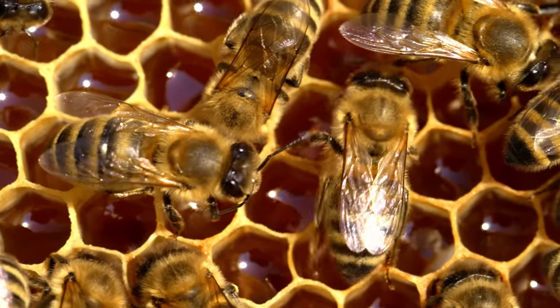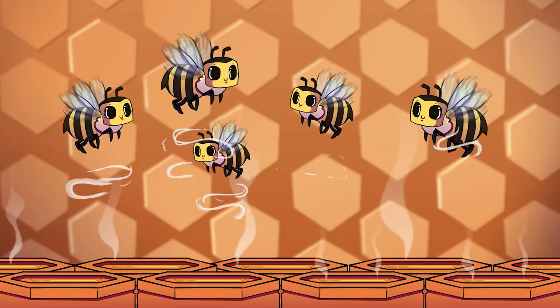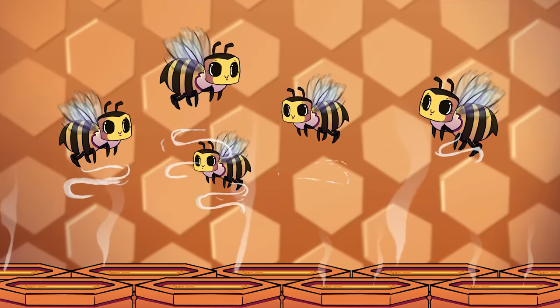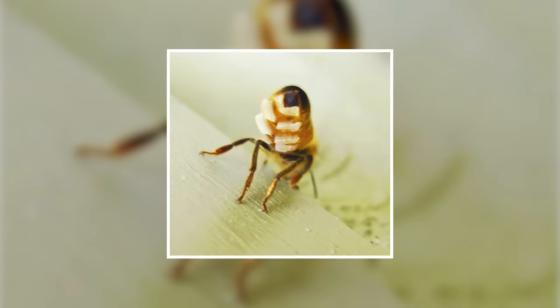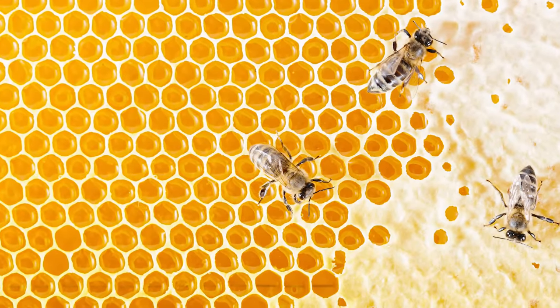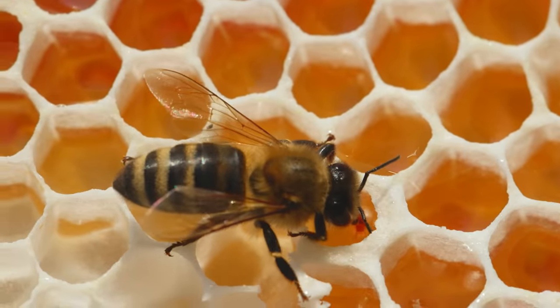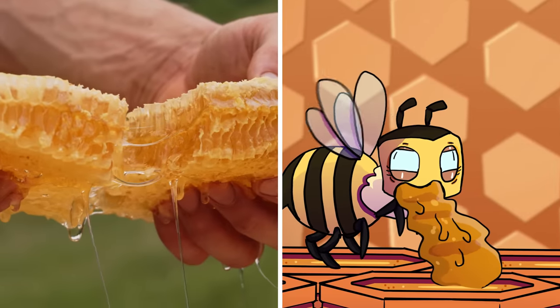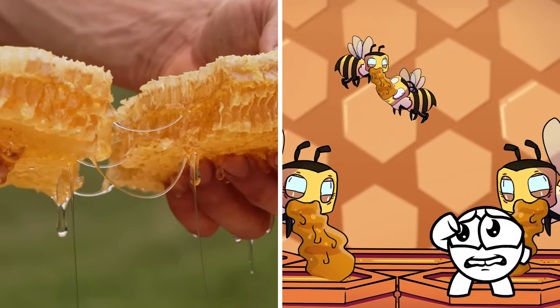The bees will continue to exchange the nectar from one bee to the next, each bee adding more digestive enzymes, until the now sweetened, partially digested nectar gets deposited into the honeycomb. At this point, the nectar is still very watery, so in order to rid the excess fluid, the bees will fan the honeycomb with their wings, speeding up the evaporation process. Afterwards, the bee seals the honeycomb with a secretion from its abdomen, which hardens into beeswax, providing perfect storage for the energy-rich snack. So yeah, in the simplest terms, honey is the vomit of not just one bee, but several in a row. Isn't nature beautiful?